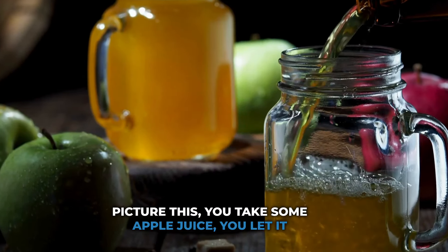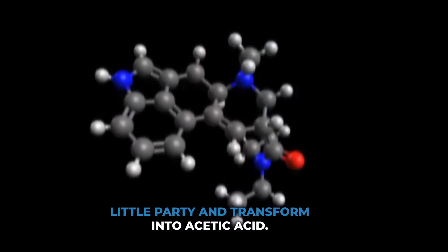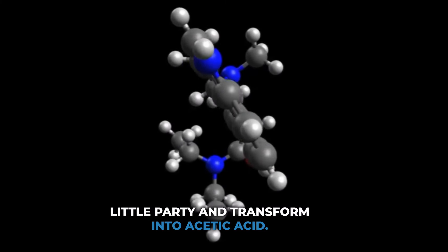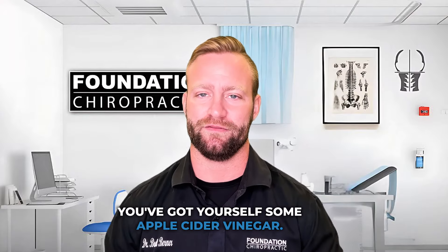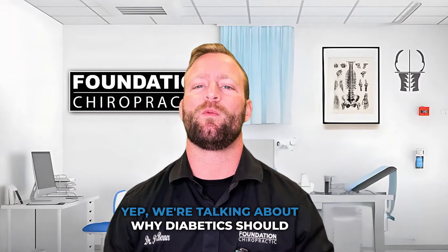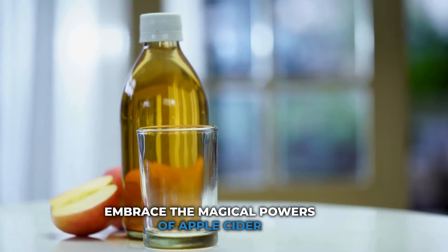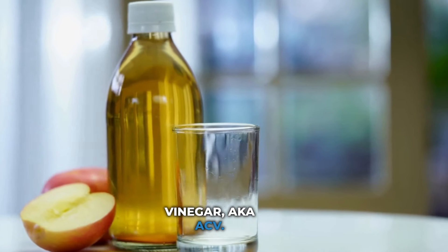Picture this: you take some apple juice, you let it ferment into alcohol, and then bacteria have a little party and transform it into acetic acid. You've got yourself some apple cider vinegar. Today we have a topic that'll leave you saying, hold my fries, pass me the apple cider vinegar. Yep, we're talking about why diabetics should embrace the magical powers of apple cider vinegar, aka ACV.